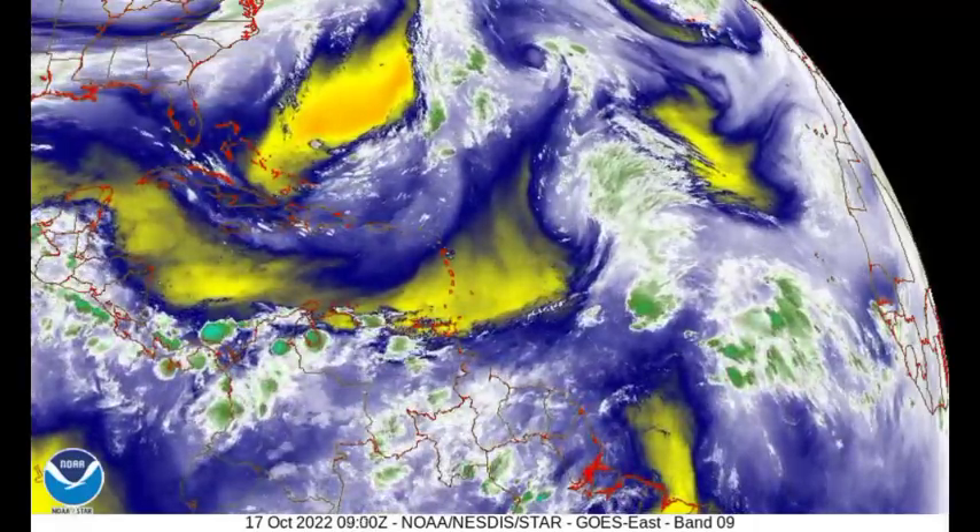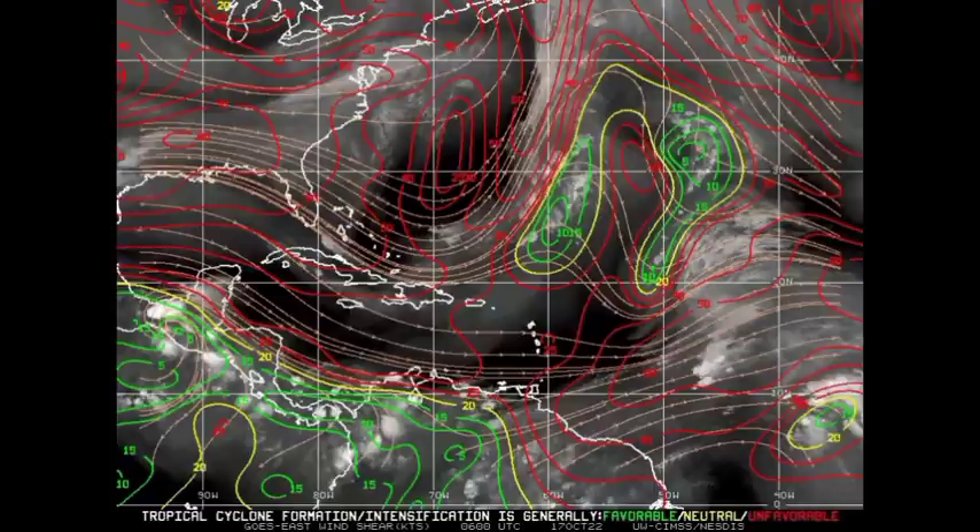Moving on to this wind shear map — the red indicates unfavorable wind shear, yellow means neutral, and green means favorable. Across the areas shown on this map, there is mainly unfavorable wind shear being quite dominant. This really helps to inhibit tropical cyclones from developing or intensifying, as those strong upper-level winds help to displace activity and prevent thunderstorms from growing and getting organized.